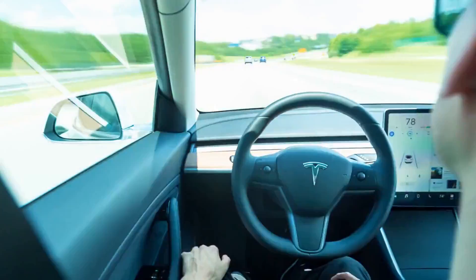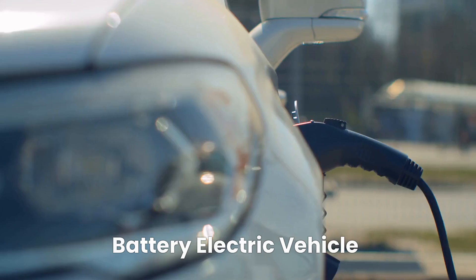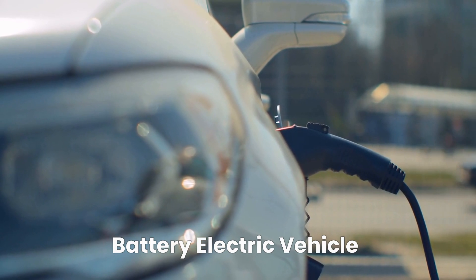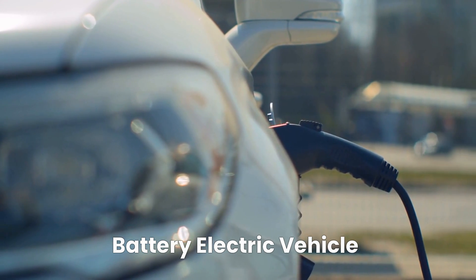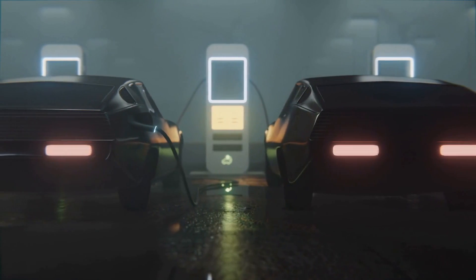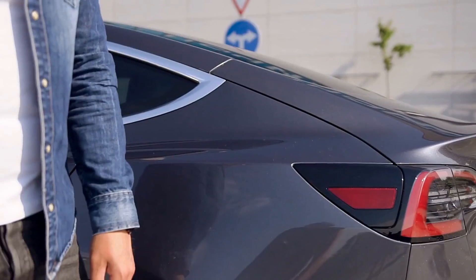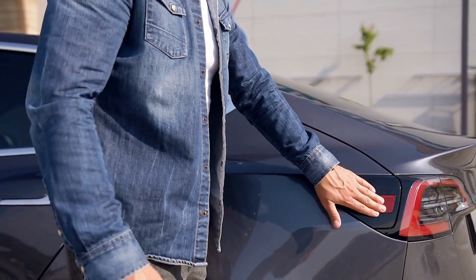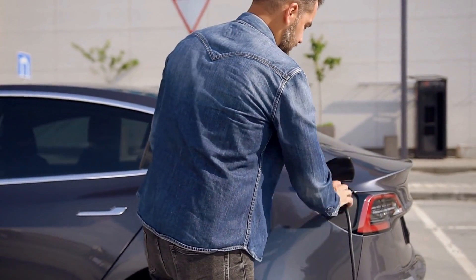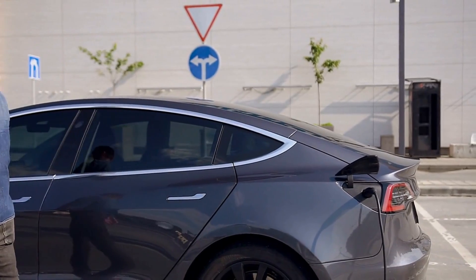There are several types of electric cars available on the market today. Battery electric vehicles, or BEVs, are vehicles powered solely by electricity stored in batteries. They have a limited range, typically between 120 to 500 km on a full charge, but can be recharged quickly at a charging station or overnight at home. Examples of BEVs include the Tesla Model 3, the Chevrolet Bolt, and the Nissan LEAF.